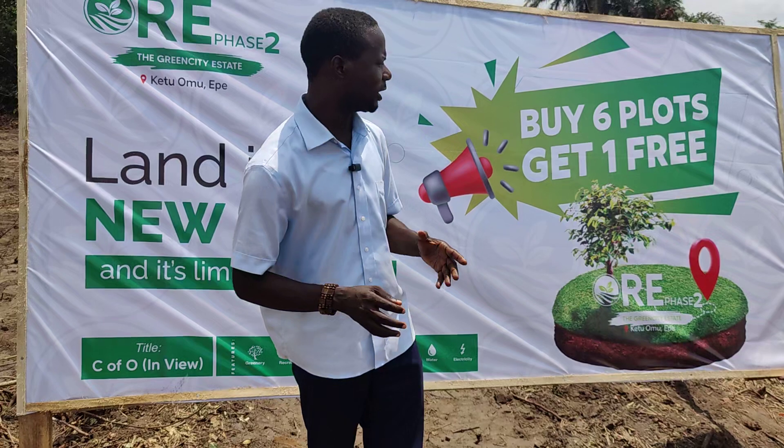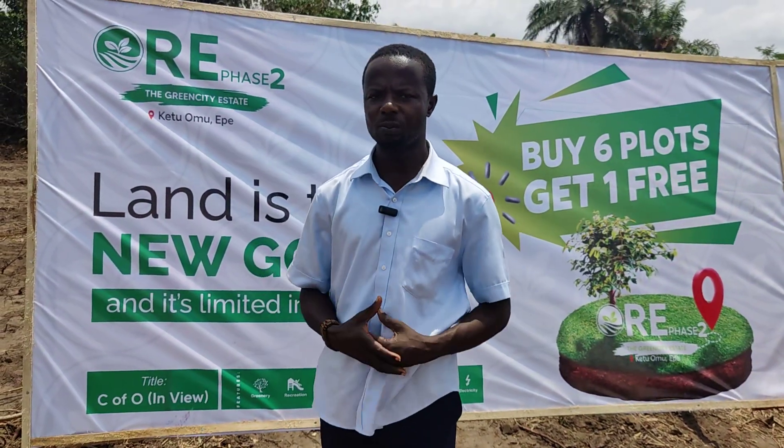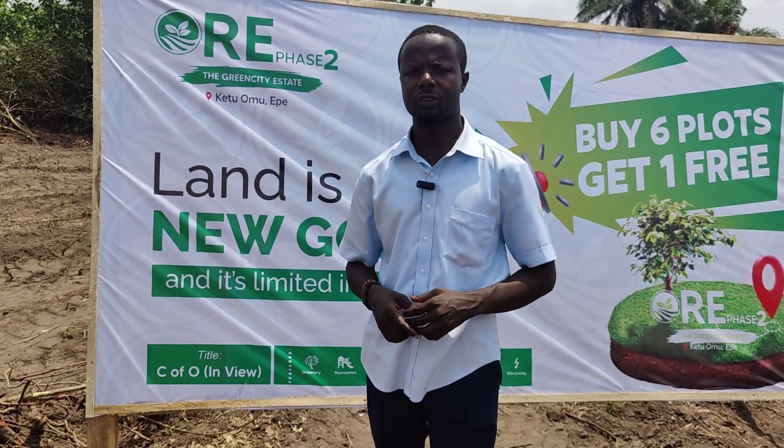So give me a call, let me help you secure as many plots as you would love to own within this beautiful project. My name is Oluwafemi Adedou and I would love to hear from you soon. God bless you.